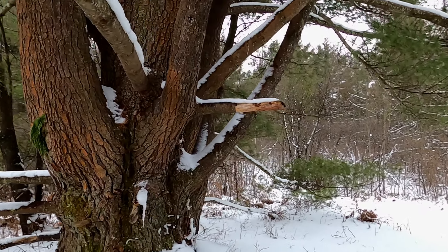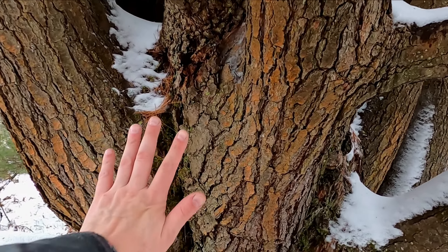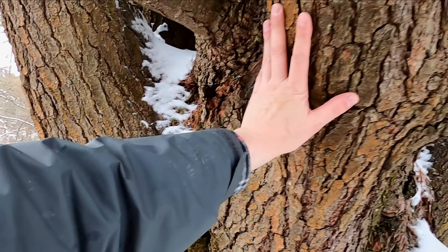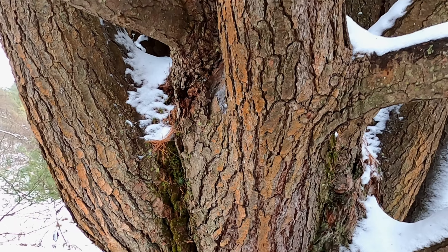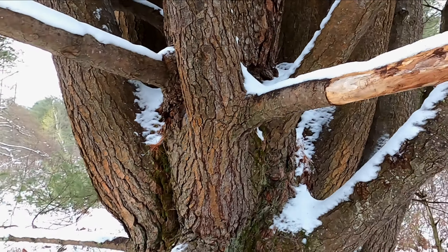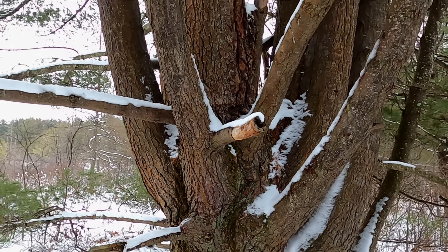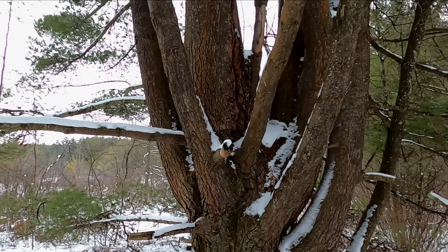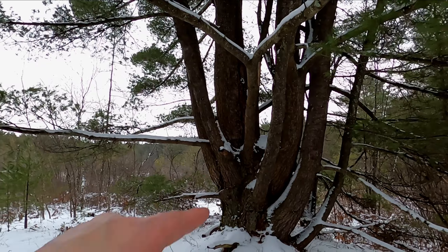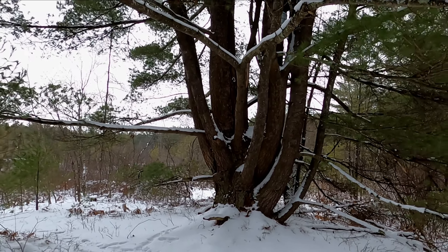Imagine how old this tree is — it's got to be ancient. Fascinating. David Attenborough would love this tree right here — he would just be fascinated by it. Absolutely fascinating. That's a hell of a trail marker too — you see that tree, you don't forget it.